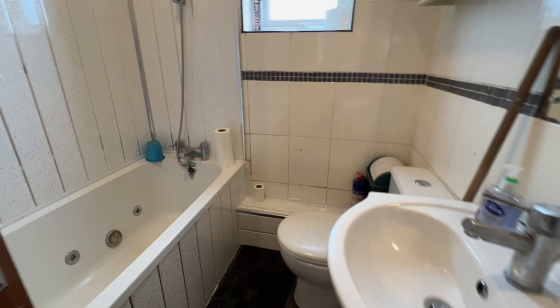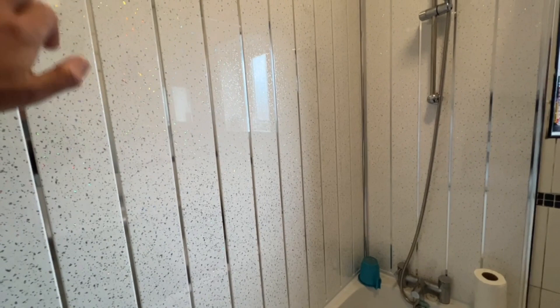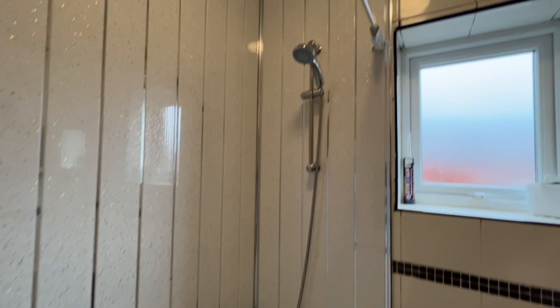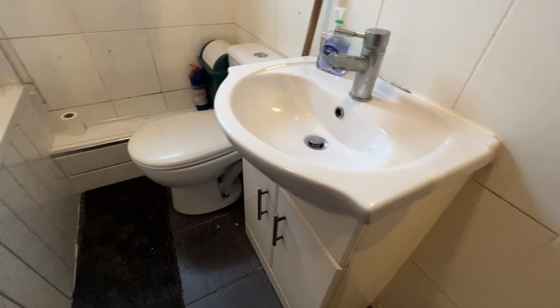As we cross over the landing we've got the bathroom in front of us. It's a nice three-piece white suite — you might just be able to see on the camera it's a jacuzzi bath. We've got a heated towel rail. I do like this finish on the wall — it's easy maintenance first and foremost but it's quite classy with that sparkly effect. We've got the shower over the bath, extractor fan, UPVC window, nice ceramic wall tiling, dual flush WC, and the wash hand basin with vanity storage space below.